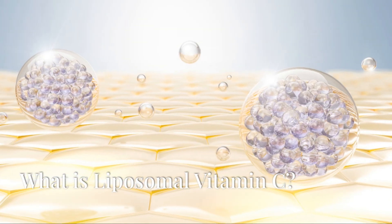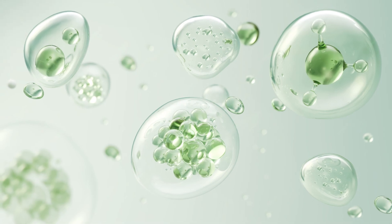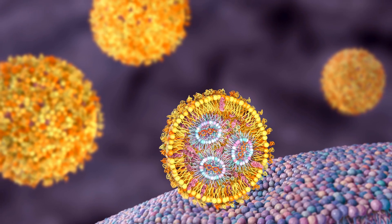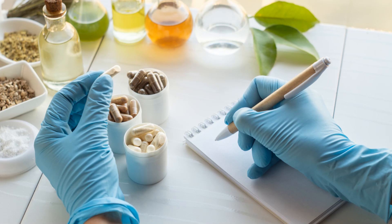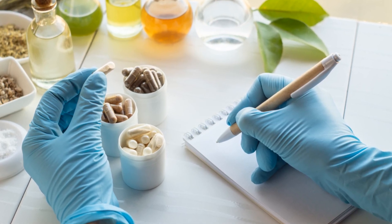What is liposomal vitamin C? Liposomal vitamin C is an innovative product that improves the absorption efficiency and bioavailability of vitamin C by encapsulating it in tiny liposomes. This technique can help maintain immune system health, promote collagen synthesis, while reducing gastrointestinal discomfort and providing the body with strong antioxidant protection.